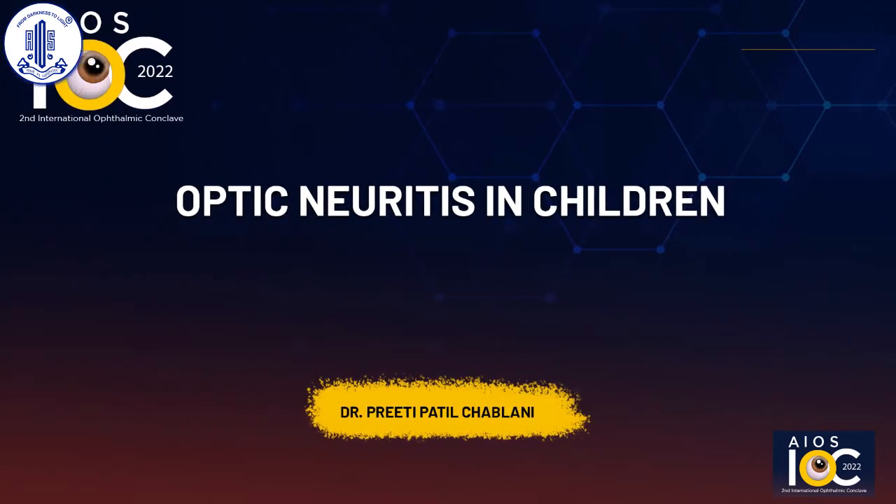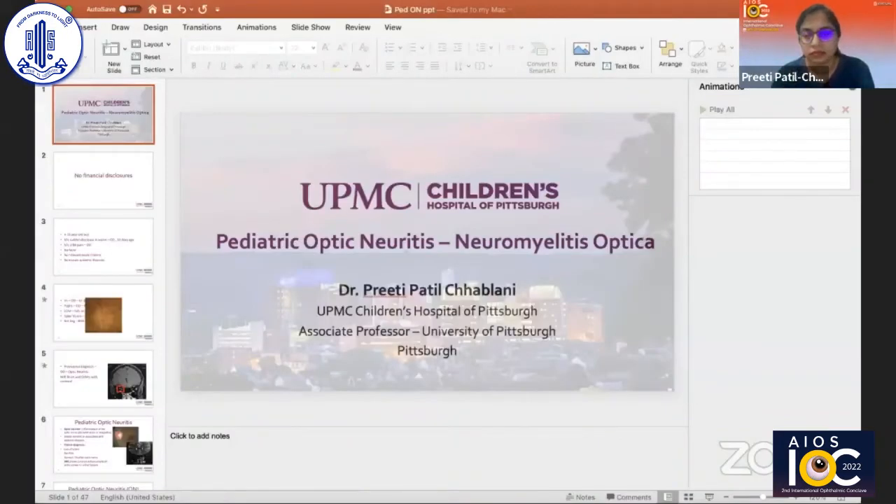Preeti was our star student because she did residency in our hospital. She has done a fellowship in pediatric ophthalmology as well as neuro-ophthalmology, and her areas of special interest are pediatric neuro-ophthalmic disorders. Preeti, over to you.